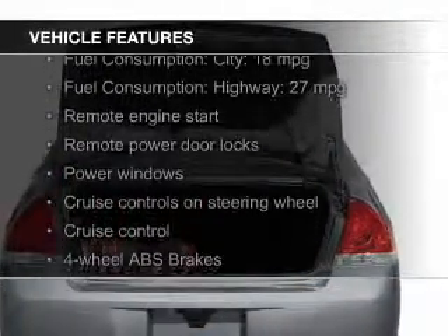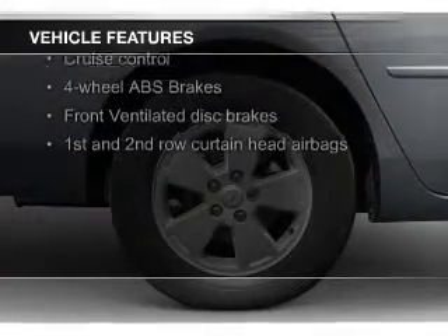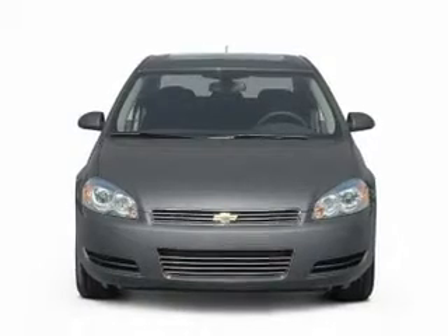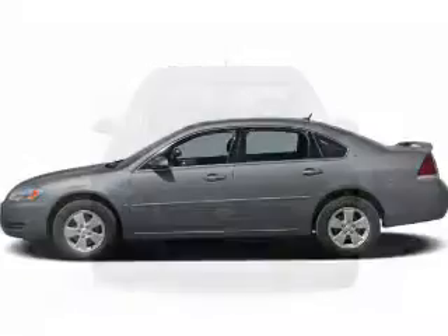The features include leather seats, heated seats, Sirius XM satellite radio, digital audio input, remote start, aluminum rims, dual temperature control, an adjustable tilt steering wheel, a spoiler, and an alarm system.